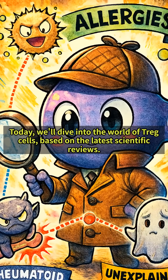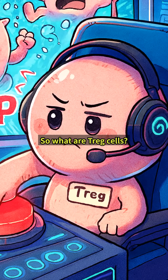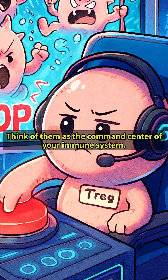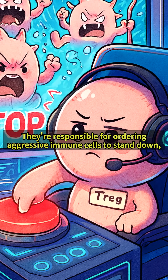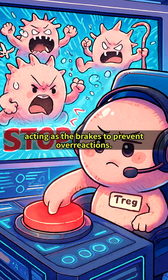Today, we'll dive into the world of T-REG cells, based on the latest scientific reviews. So what are T-REG cells? Think of them as the command center of your immune system. They're responsible for ordering aggressive immune cells to stand down, acting as the brakes to prevent overreactions.